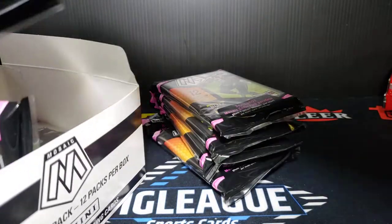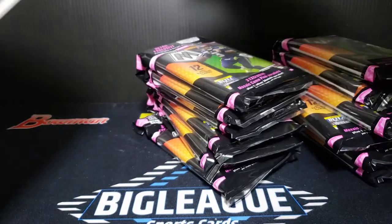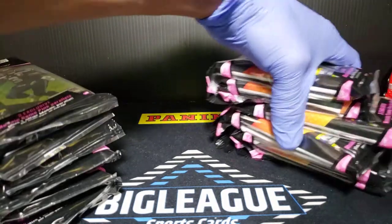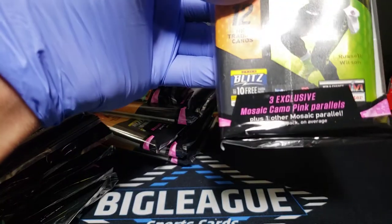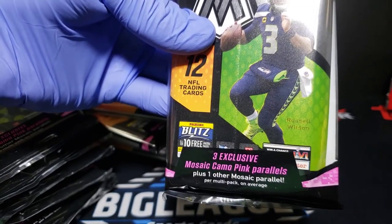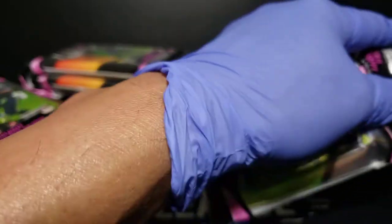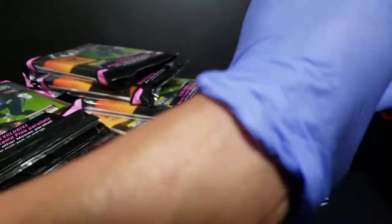15 packs, 12 pink camo is the designated guaranteed hit. We got mosaic pink camo parallels — three plus one — so you get three pinks plus one. Autographs and scripts and rookie scripts, retail exclusive, that's cool, 15 cards. I cannot read the fine print back there so I'm gonna attempt to — we will just get into this and see what we get.